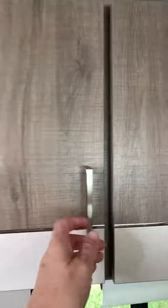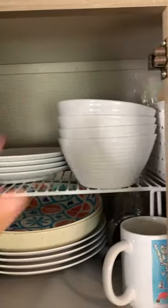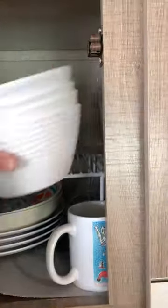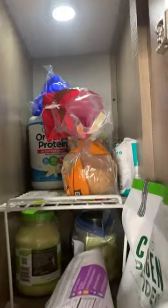Number three, utilize every inch of your cabinet space. Shelves give you double the space to store things. In our pantry, using shelves has given us the ability to do Costco hauls, RV style of course, since we're usually about an hour away from their stores.